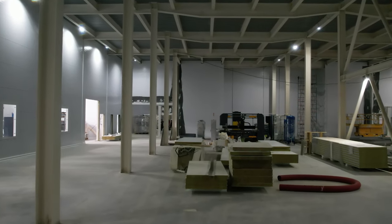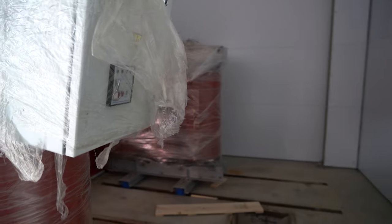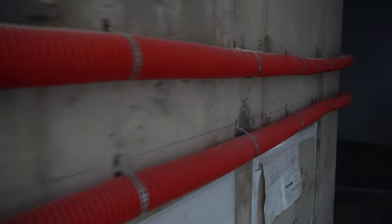The formation of staircases continued and the production of elevators was launched. The transformers were installed, a special room was made for them, and electric switchboards were mounted. The building is being equipped with power distribution networks, and the equipment is being connected to them.